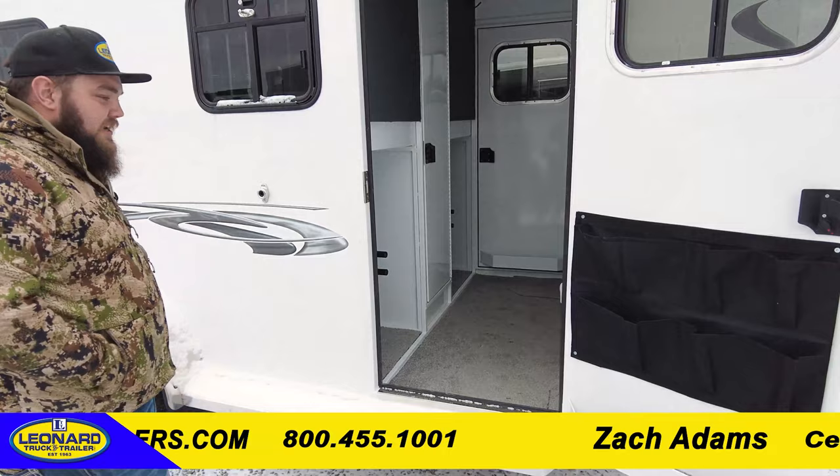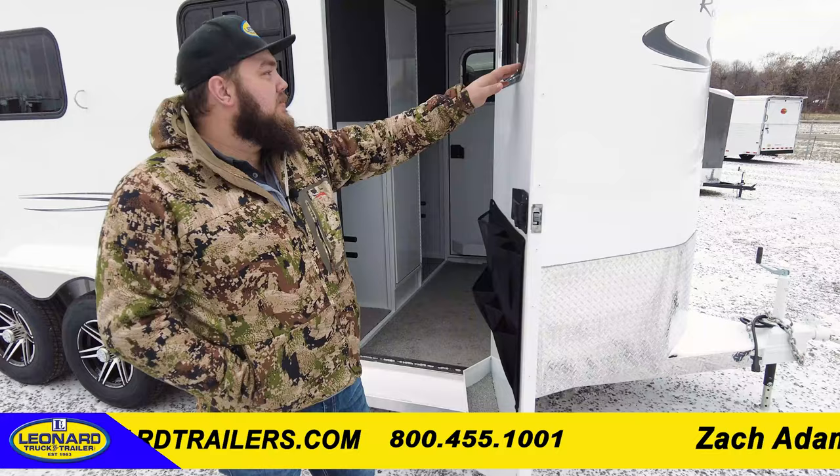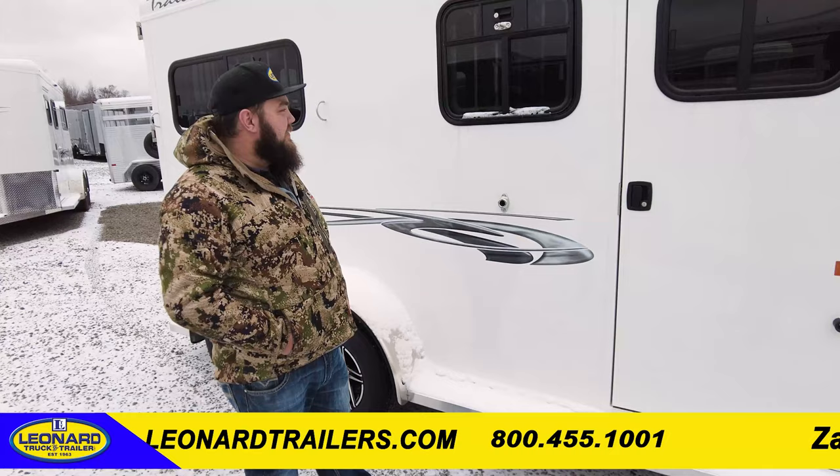It saves a lot of room but also super ergonomic. You have an RV-style latch, brush box, plenty of storage on the door, and then sliding bus windows on both escape doors. There's an escape door on either side of the tack room. How many horses can this trailer hold? This is a two horse trailer.